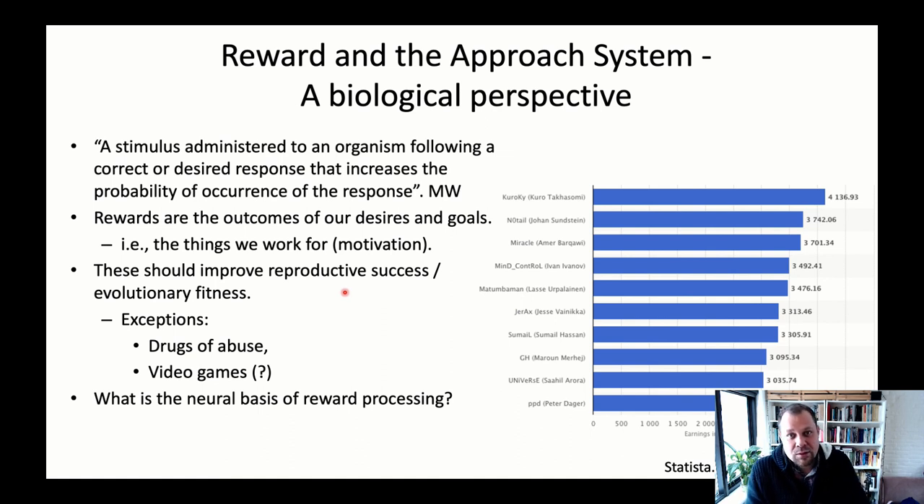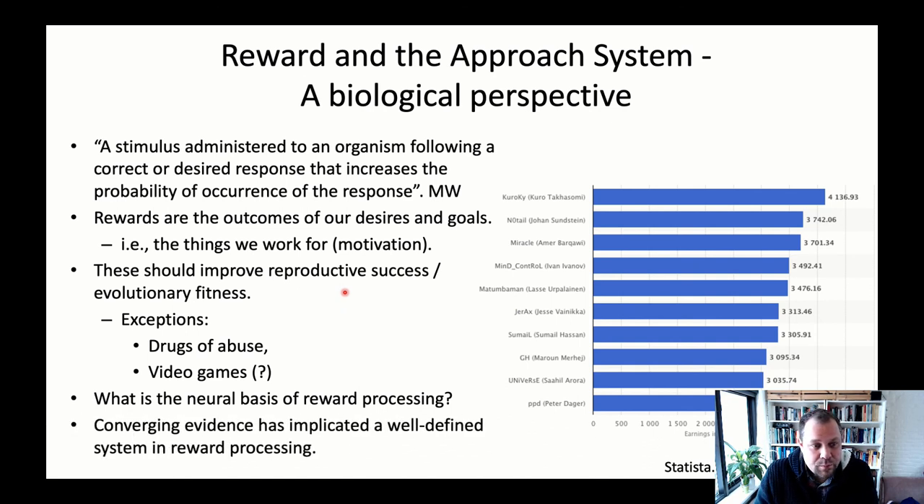One of the questions we're going to answer in the next video is: what is the neural basis of reward processing? There is converging evidence that has implicated a very well-defined system in reward processing, and that system is what we'll discuss in the next video. See you soon.